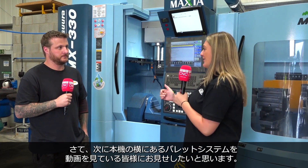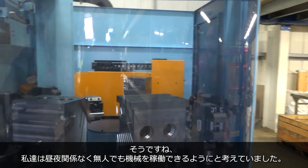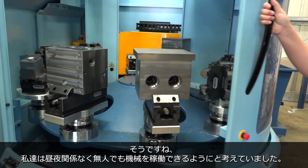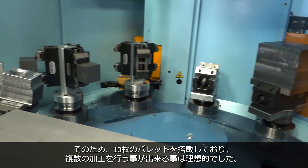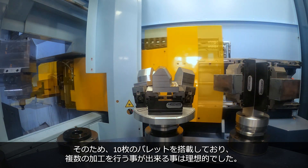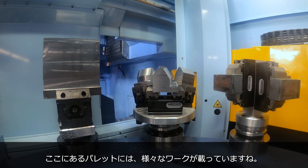One thing I want to show to the people at home is it's got a pallet system on the side. So is that one of the reasons why you purchased this machine also? It's the main reason we started to look. We wanted to be able to leave it running without a person being in attendance, be it through the night or through the day. To be able to put 10 different pallets on, some with multiple jobs, it's certainly the way forward.